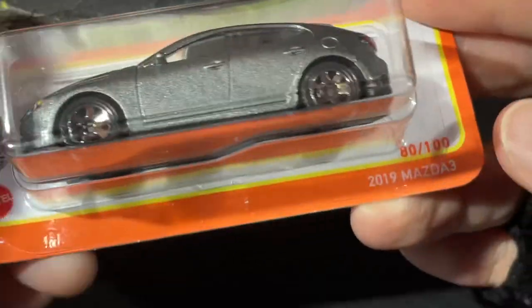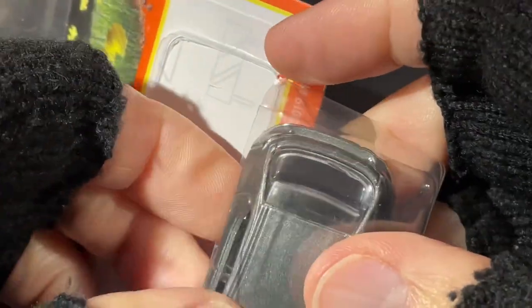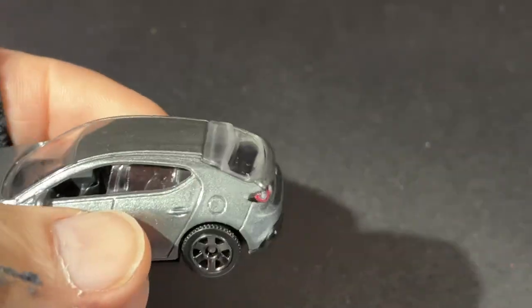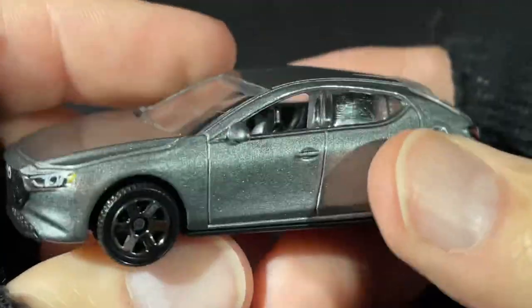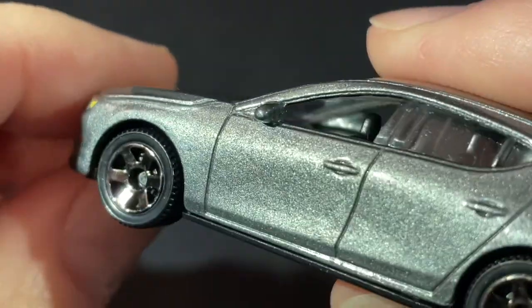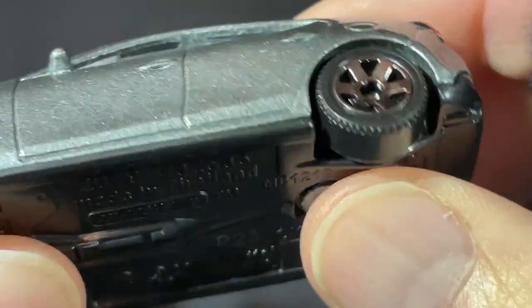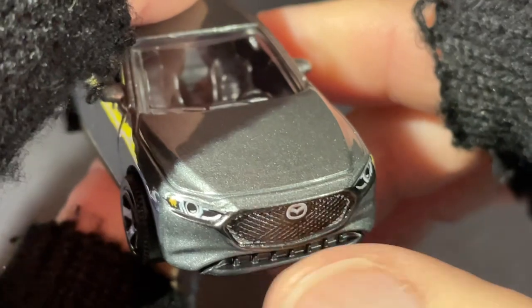Another really cool Matchbox. I also found this one — the 2019 Mazda 3. They switched up the color; this one was out in red, which I have nearby. The new color is a metallic silver and it looks really nice. Four-door vehicle with really nice wheels and a lot of nice details on the front end — look at the spoiler in the front, very cool.